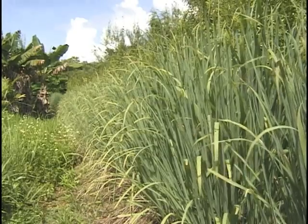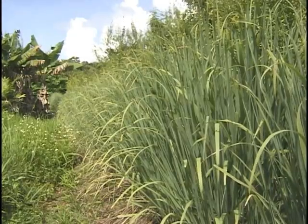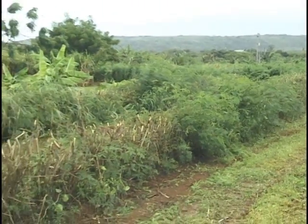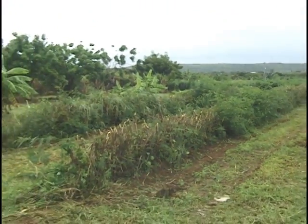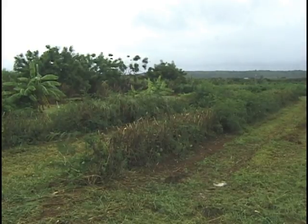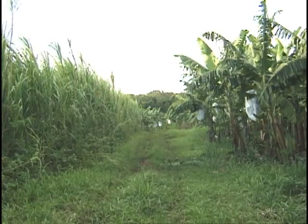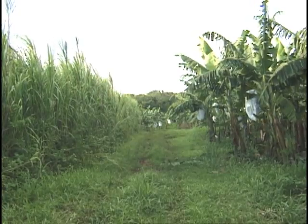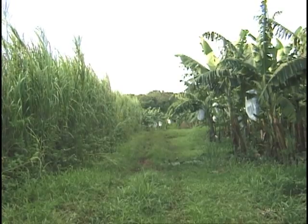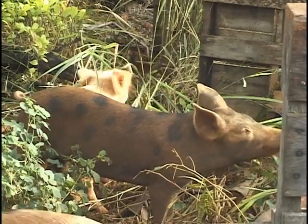The hedgerows provide protection from wind to the alleys, providing a favorable microclimate for crops. When hedgerows are planted densely with the contour of the land, they can significantly reduce soil erosion. This is a practice known as vegetative contour barriers or contour hedgerows, a viable alternative farming system to expensive terracing. Some species may also be used as fodder for livestock.